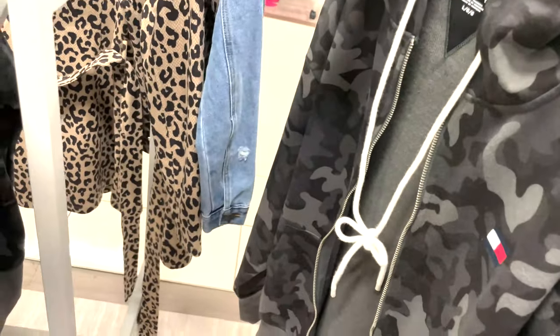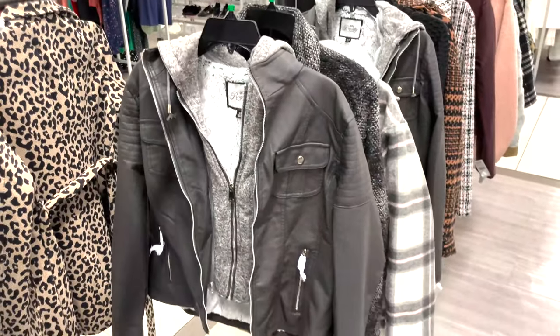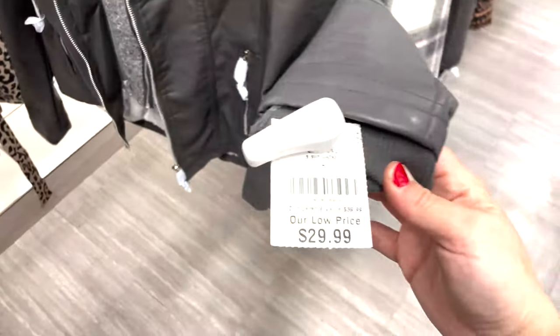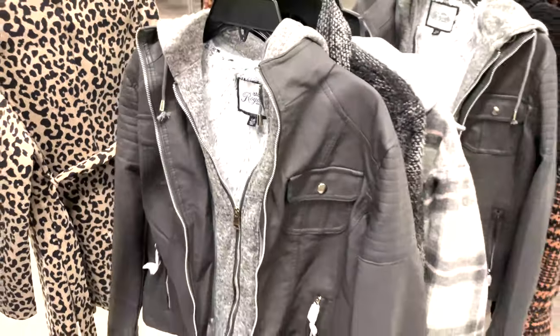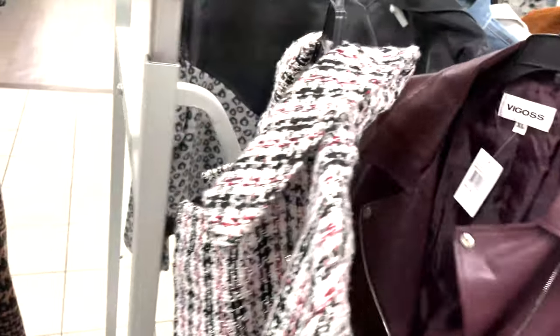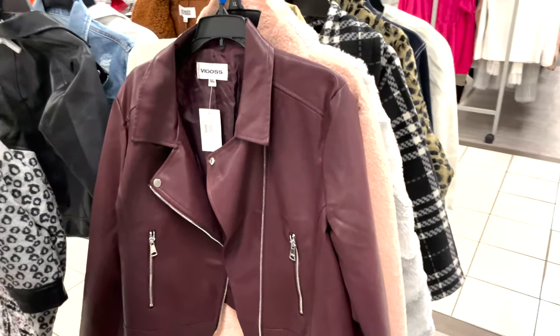Oh my god — Tommy Hilfiger! I love this one. I actually purchased this one. It's $29.99 and it was so cozy inside, it's got the double layer. I just fell in love — there were only two left so I had to buy it. I love this dark red one too — it's really cute and it's $24.99.